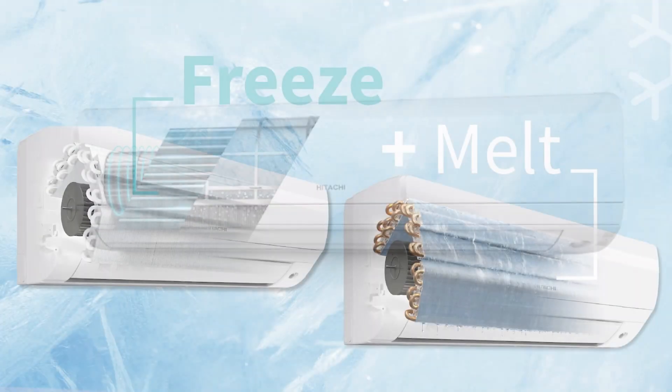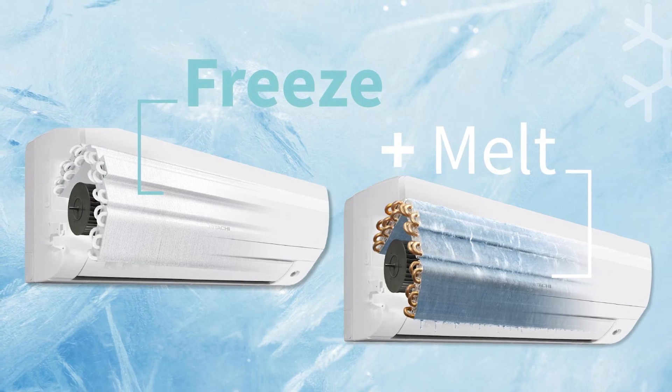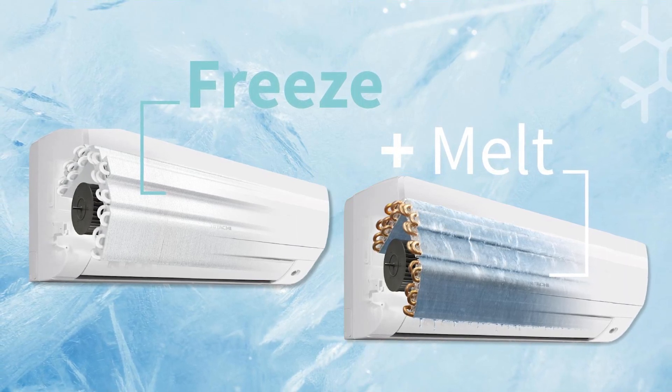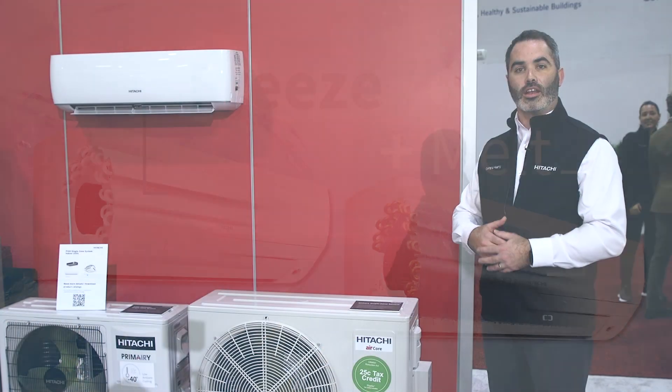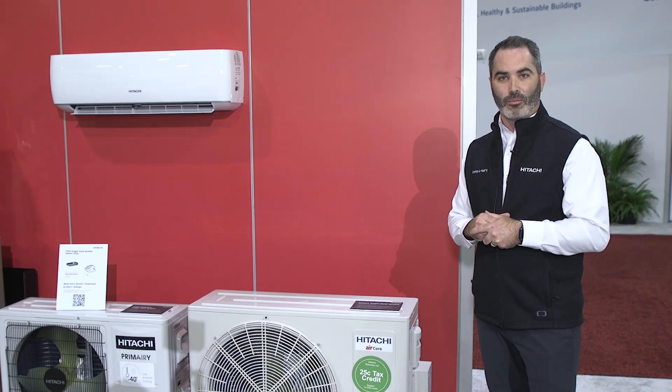Frost Wash is a self-cleaning technology patented just for Hitachi globally. We launched it on our residential product last year, and now with our light commercial product we're bringing it in so that not only in your business can you have that self-cleaning feature, but you can also have it for your home.